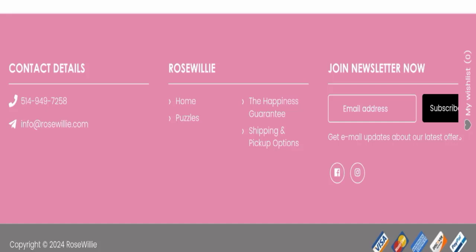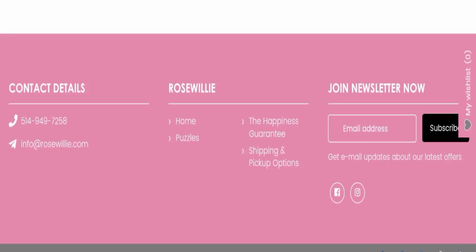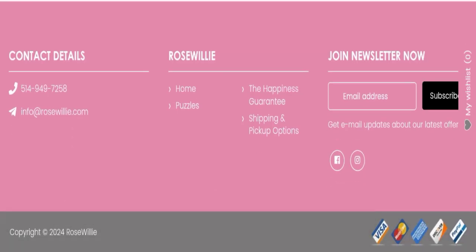Next, we will check the contact details. They have mentioned a phone number and an email address, which is a good sign. This website is also active on social media platforms, which is also a very good sign.